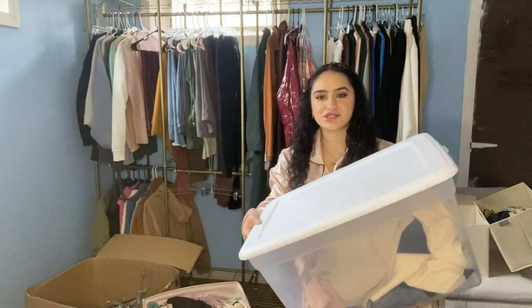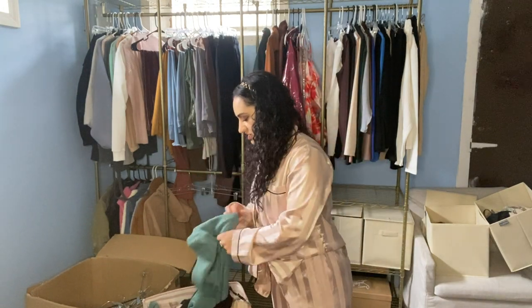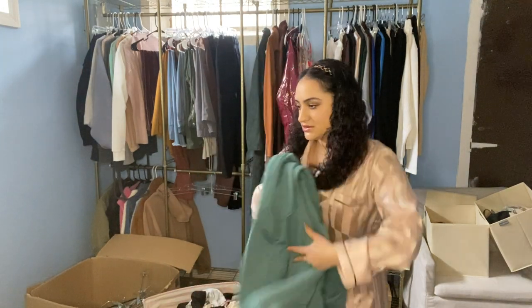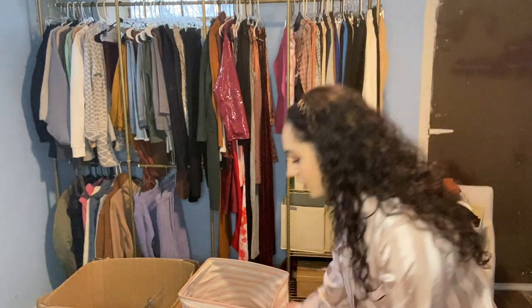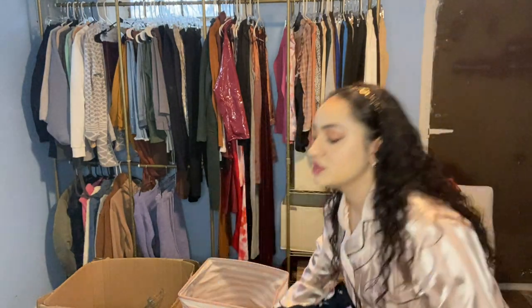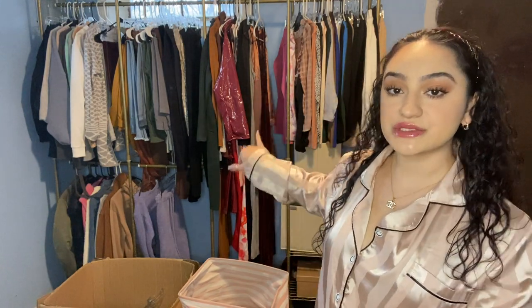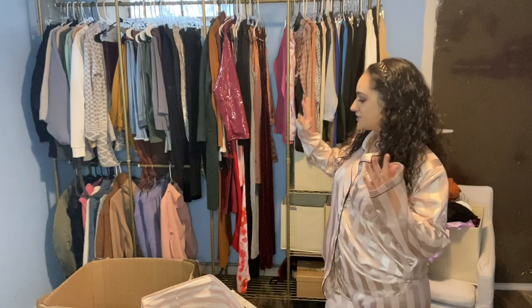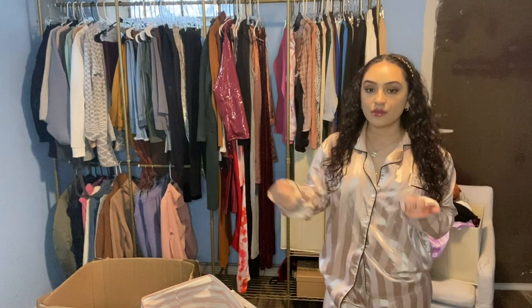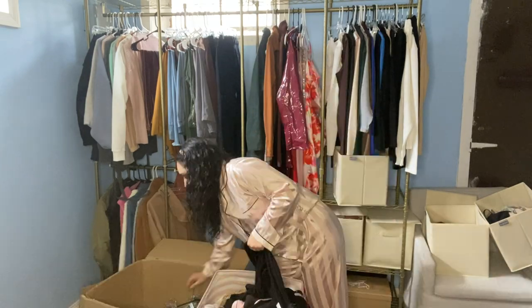I'll fill one of these bins with my pajamas, or I'll put them in the dresser depending on how much space I have. This is a sweater. I'll do a little bit off camera so the video isn't super long. Pretty much all my pajamas in here, I'm going to see if I can fit them in the dresser, and then my outside clothes that are in the dresser I'll see if I can hang them on this rack — that's the idea. My main focus right now is just getting the stuff hung up.